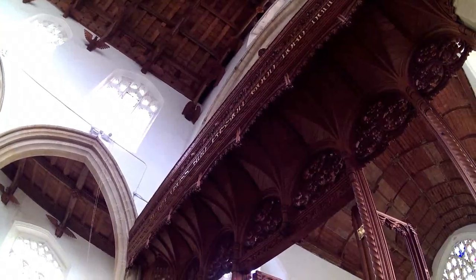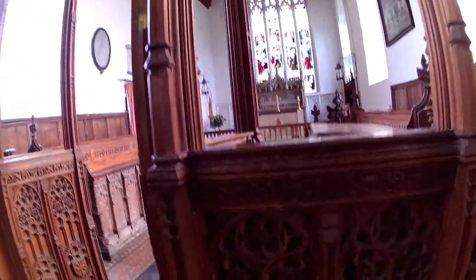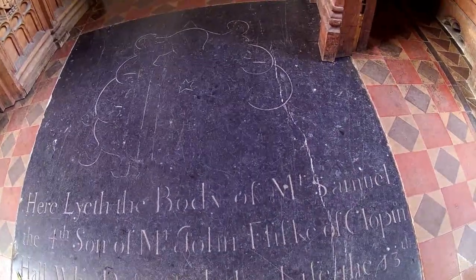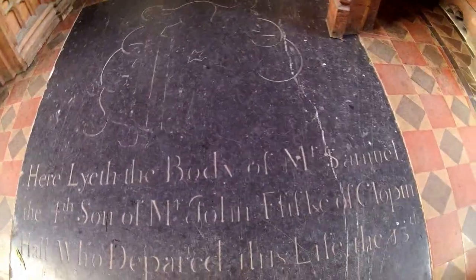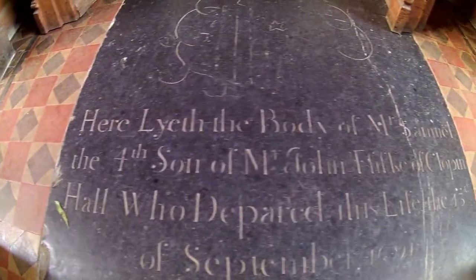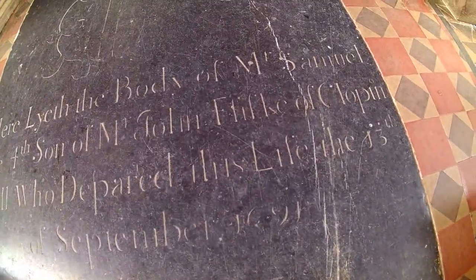The screen is large and overwhelmingly impressive. Some older pews here. 'Here lies the body of...' — Mr Samuel... Fisk, hopefully. Who departed this life the 15th of September 1691, it looks like.